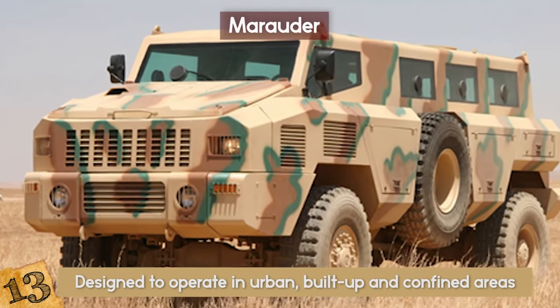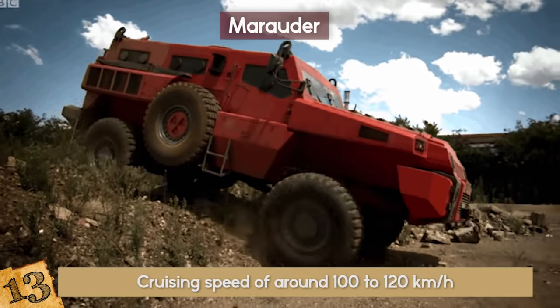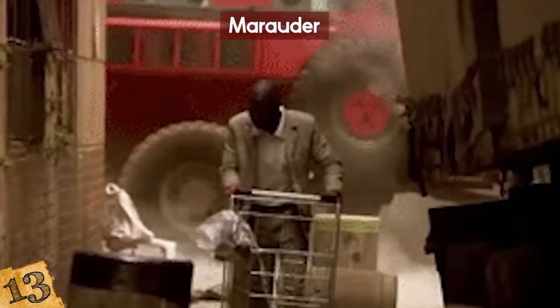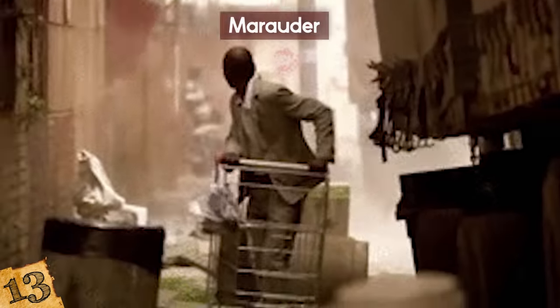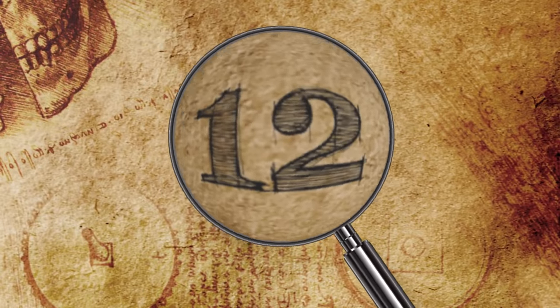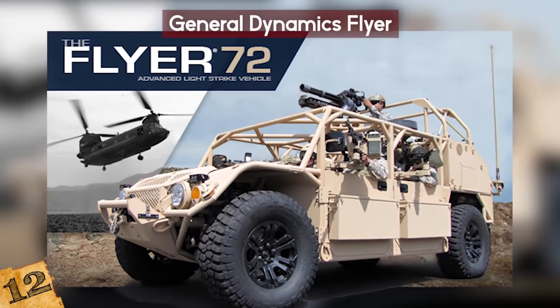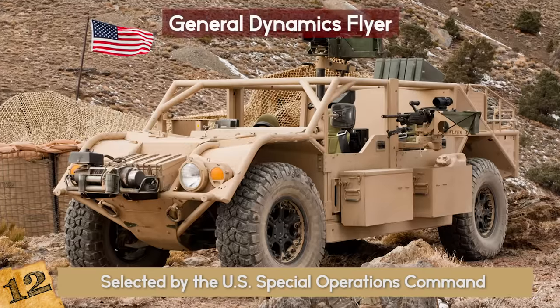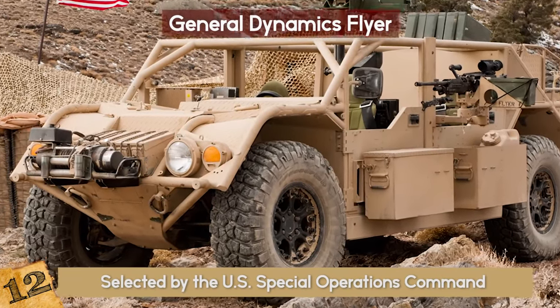The Marauder has a cruising speed of around 100 to 120 kilometers per hour and a maximum range of 700 kilometers. 12. General Dynamics Flyer. The Flyer 72 was selected by the US Special Operations Command as the vehicle of choice for their fleet of ground mobility vehicles.